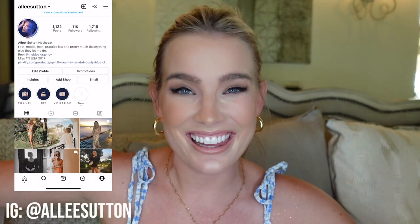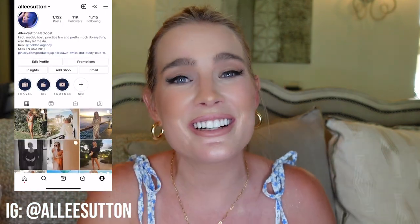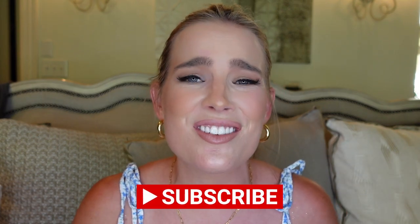Hey everybody, welcome back to Alleyways. Or if it's your first time here, welcome to my channel. Thank you so much for taking the time to watch this video. If you haven't already, please make sure to join the Alleyways family — subscribe to my channel, give this video a big thumbs up, and turn on post notifications.